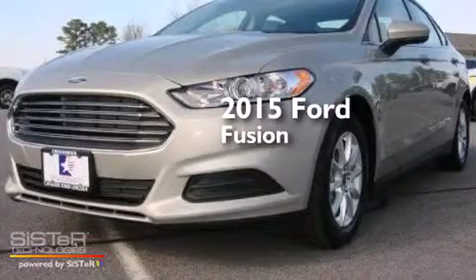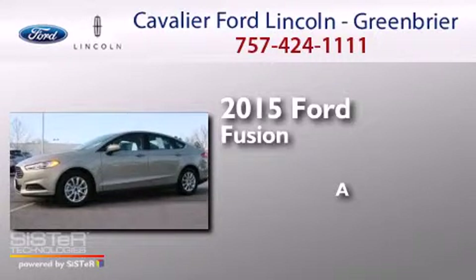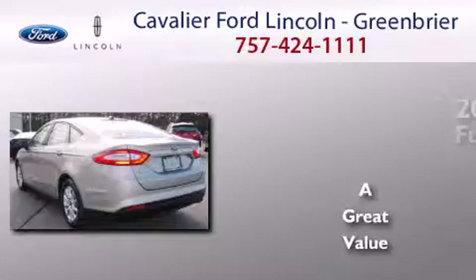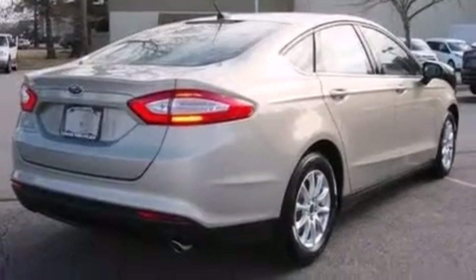This is a brand new 2015 Ford Fusion. All of the following features are included: traction control and stability control systems, air conditioning, cruise control, and a CD player.